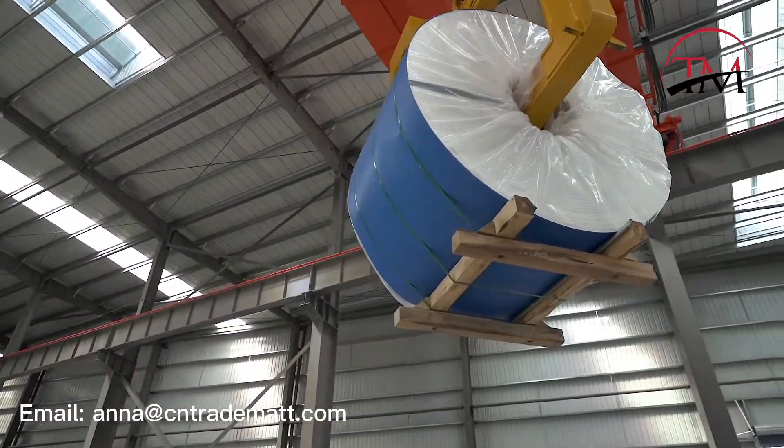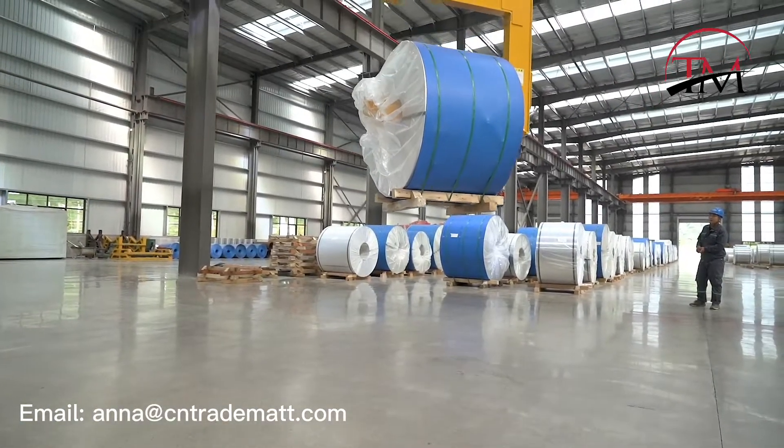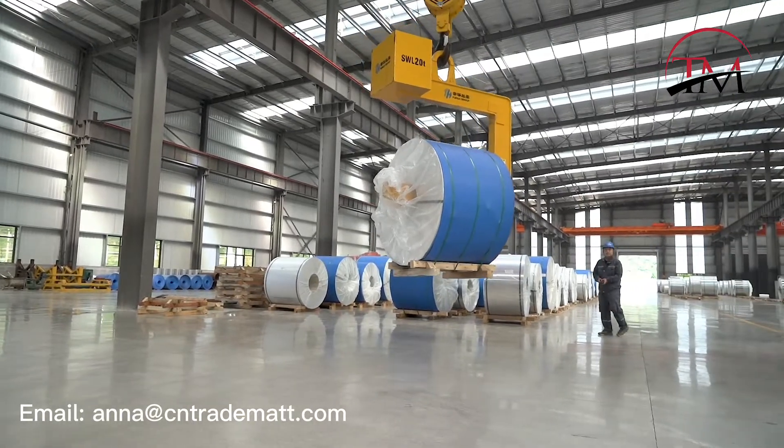Moisture-proof and oxidation-proof packing are carefully applied to your rolls, and you will receive them perfectly well no matter how far you are.